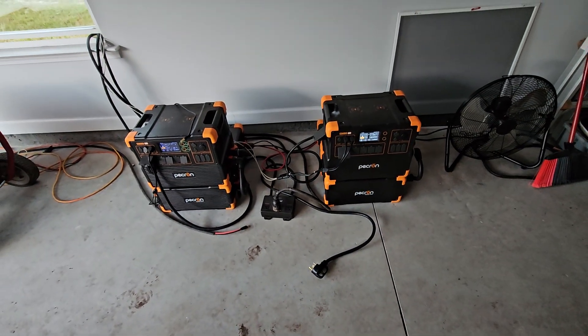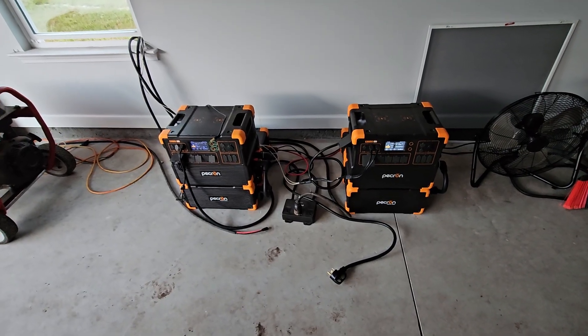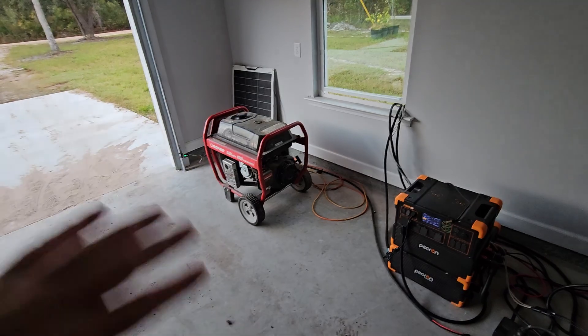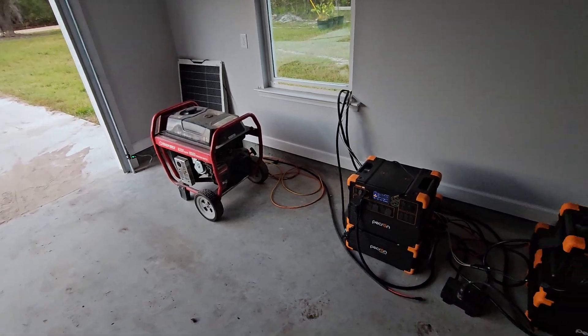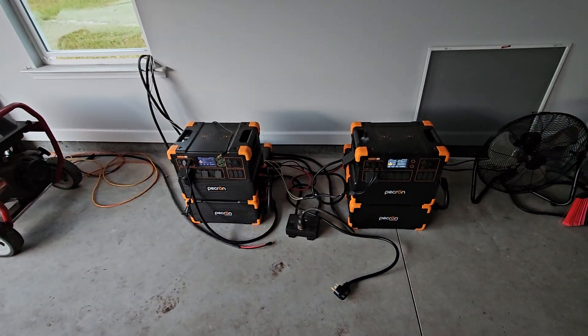So what we're doing is I have a little portable generator — we're going to take a look at it here in a second. We're not using the 240-volt generator today. I've got most of the fuel ran out of it. I'm going to run some more fuel out of it later on its own and get that set up again for next hurricane season.